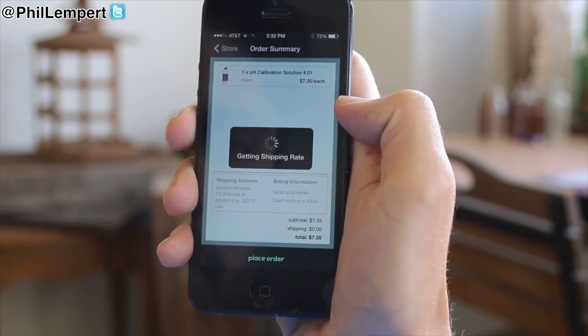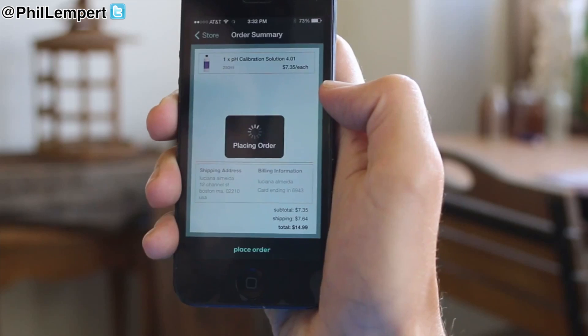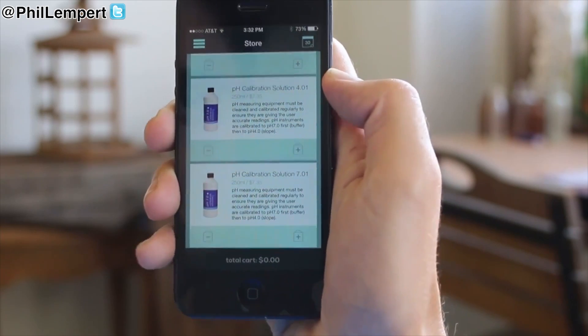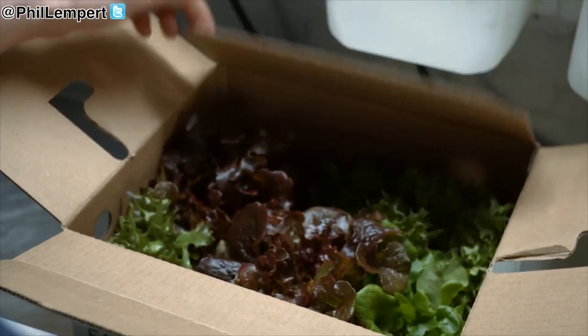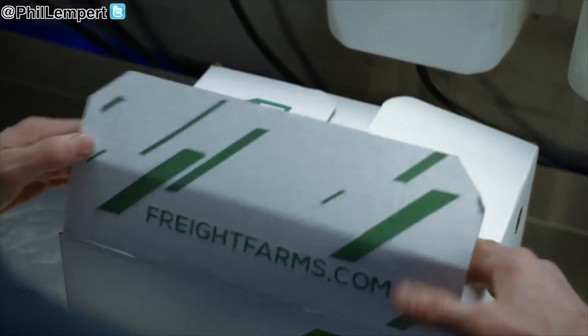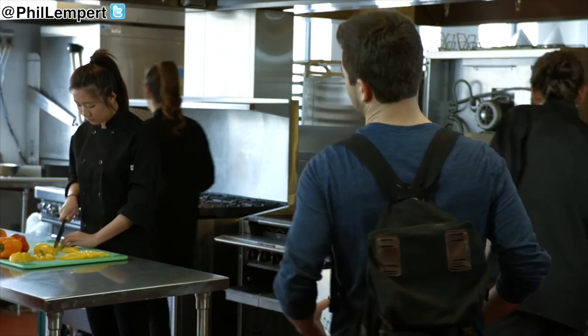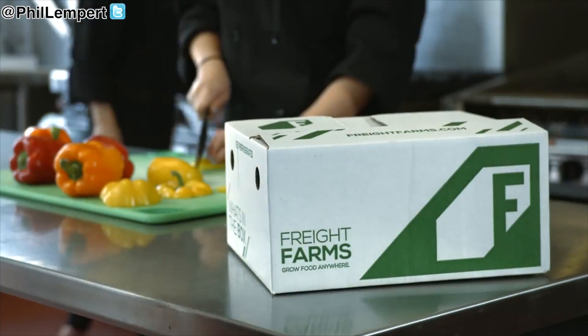That's where Farmhand Shop is going to come in. Farmhand Shop is everything you need for the farm — we curate the store particularly for our Leafy Green Machine customers, but we also have a wide variety of products for people who aren't a Freight Farms customer and are just looking for an easier way to get their hydroponic supplies. It's really about quality, flavor, and nutrition when it comes to food that's produced on site. At Freight Farms, we're focused on the next generation of food supply by allowing anyone to grow food anywhere.